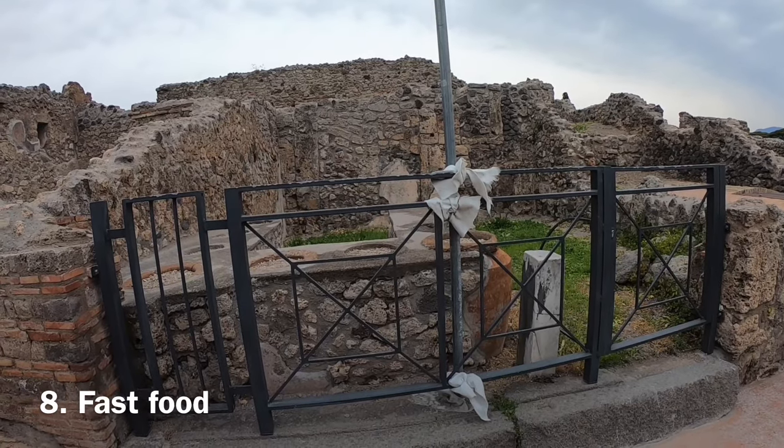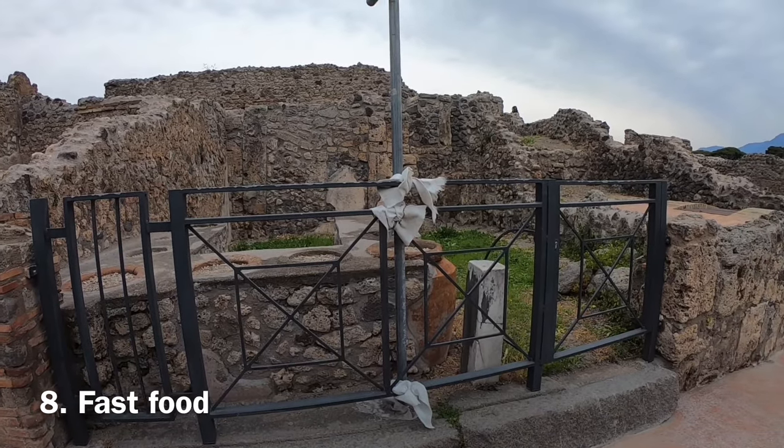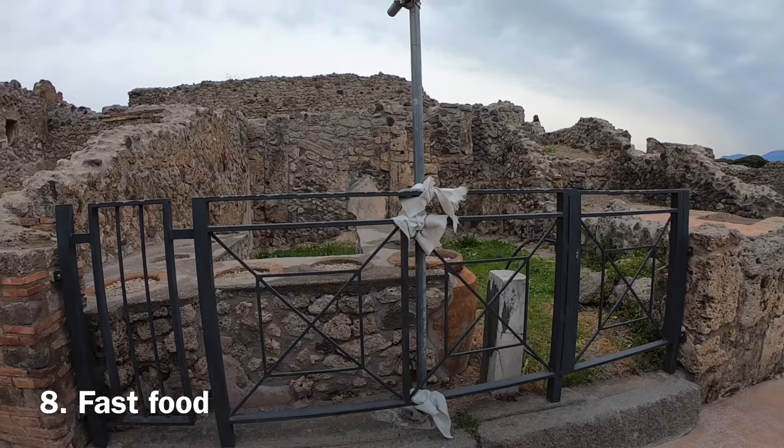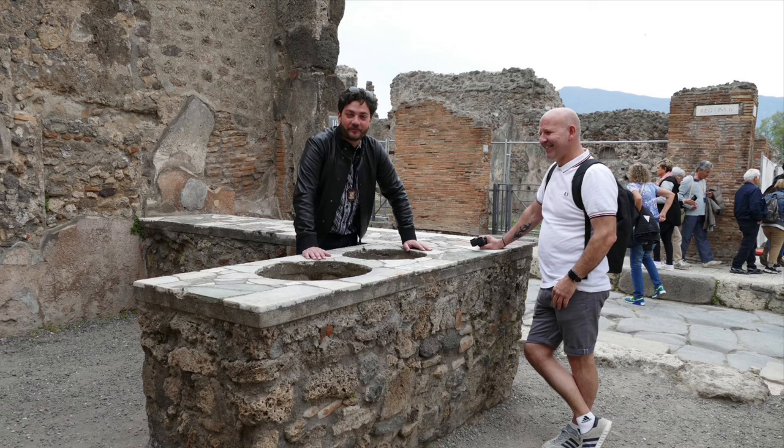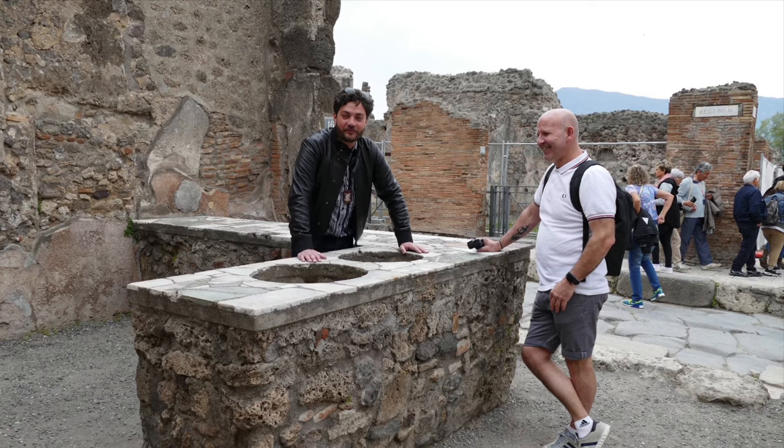Fast food outlets could be found on the streets near the theatres. After the audience had finished watching a performance, they could grab a bite to eat from places like this. Food and drink was dispensed from the round pots built into the counter.